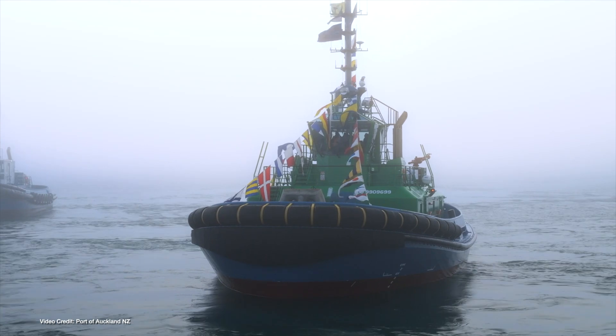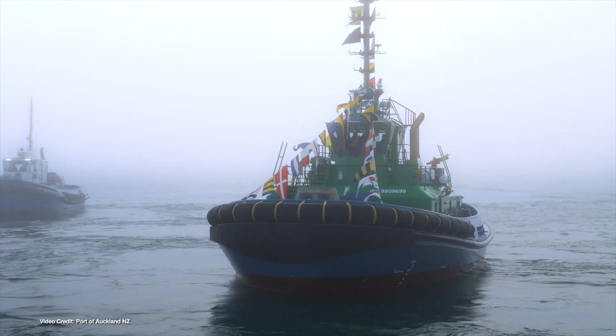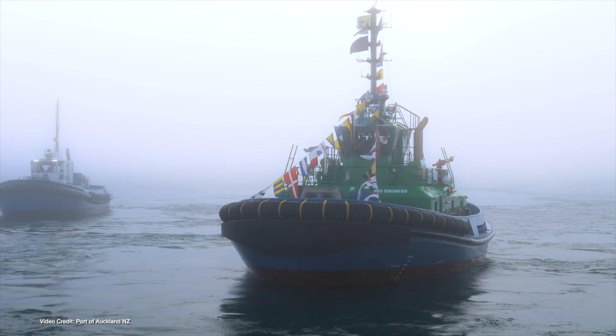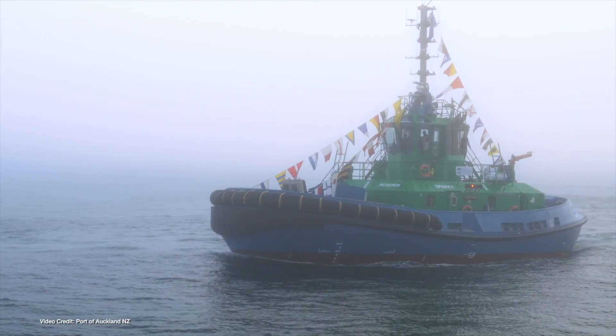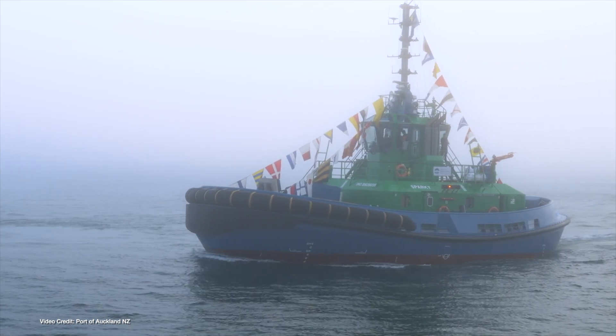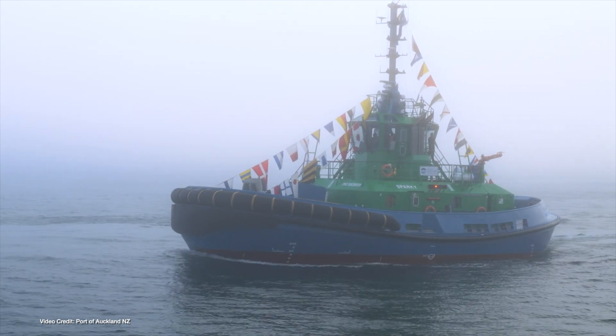All around the world, millions upon millions of tons of goods are transported by ship. And to get those behemoths into and out of port, there are thousands of tugboats whose job it is to help those ships dock safely. To date, those tugs have been traditionally powered by smelly diesel engines. But right here in New Zealand, Auckland is leading the way by welcoming Sparky — the world's first full-size ship-handling e-tug — to its waters.